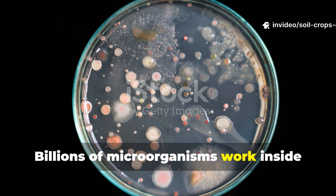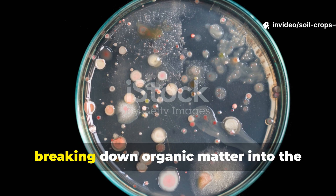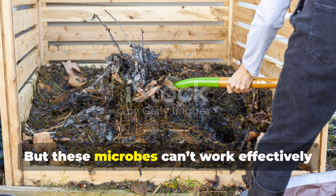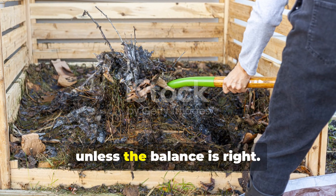Billions of microorganisms work inside that pile, breaking down organic matter into the nutrient-rich fertilizer your plants love. But these microbes can't work effectively unless the balance is right.